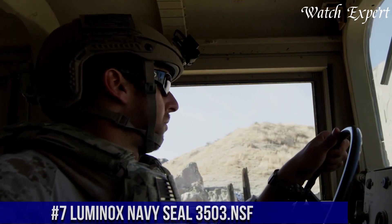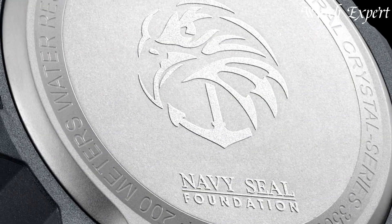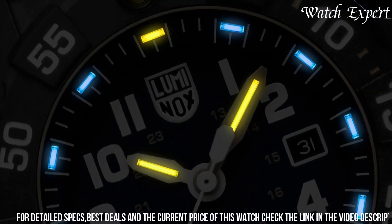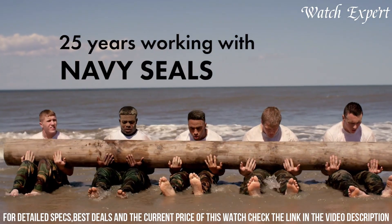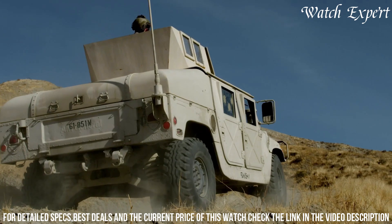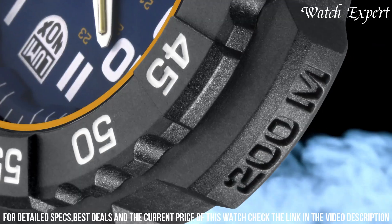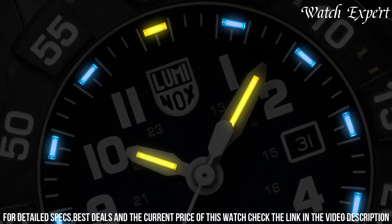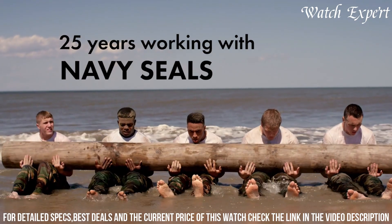Number 7: Luminox Navy SEAL 3503. A watch that embodies precision and durability inspired by elite military forces, reflecting Luminox's commitment to creating reliable and rugged watches. The carbon-reinforced case exudes resilience and tactical appeal. The luminous markers and hands, visible in low-light conditions, reflect the watch's functional design. Equipped with Swiss quartz movement and water resistance, it's a reliable companion for both land and water activities. Luminox's signature self-powered illumination technology ensures constant visibility. The Luminox Navy SEAL 3503 is a symbol of Luminox's dedication to both performance and adventure.